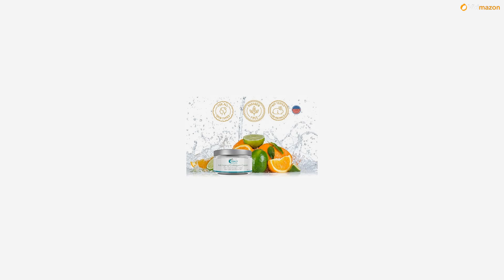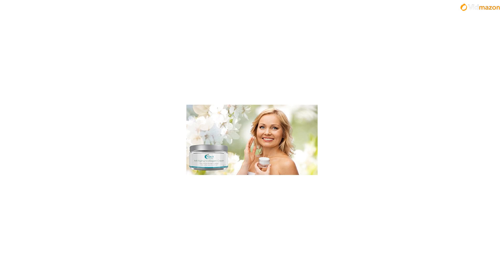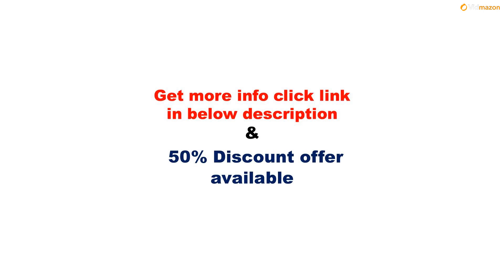Celebrity endorsed products are great, but do they really work? For more info please click the link in the description below. A 50% discount offer is available on this product. Please subscribe to this channel to get updates on more videos.